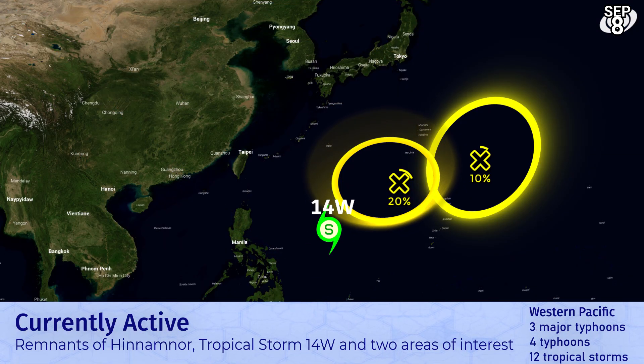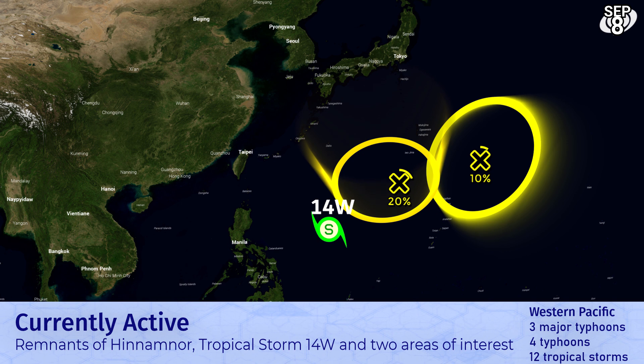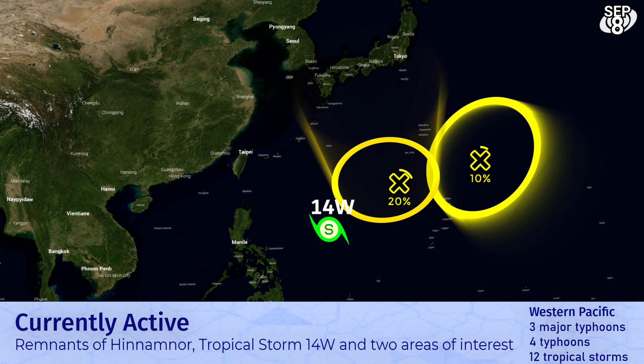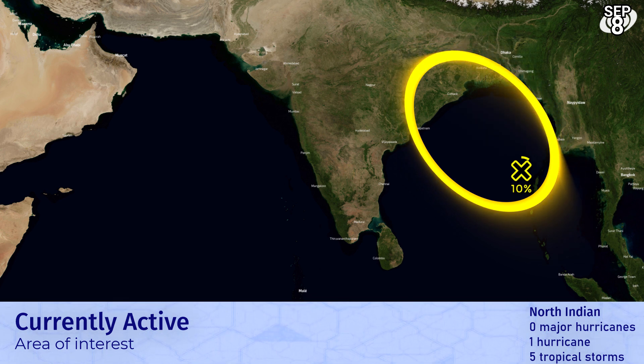In the western Pacific we're still following 14W. The remnants of Hinnamnoor are still going way up the coast of Russia, and there are two areas of interest with a low chance of development over the next five days. We've marked them as something to monitor for the time being, along with that tropical storm which is the main threat. In the Indian Ocean, chances seem to be going down for a tropical cyclone in the Bay of Bengal, but it has been marked as Invest 90B and we're still giving it a slim chance of forming as it heads towards eastern India.